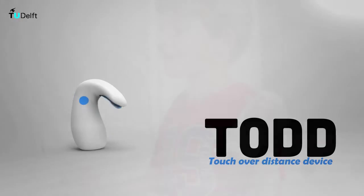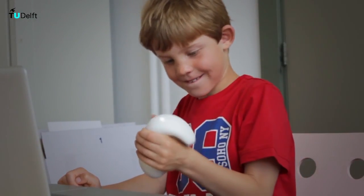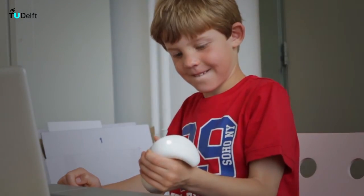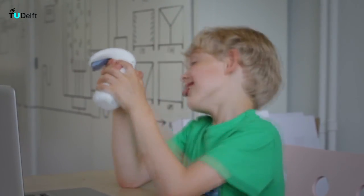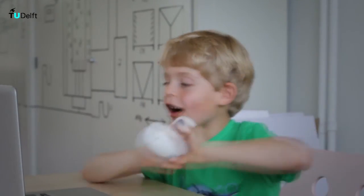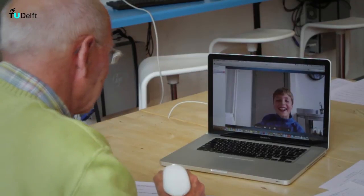This is Todd. Todd is a haptic device for online communication. It enables people to experience a sense of touch while communicating with each other over the internet. Todd is developed for parent-child relations. It is meant to be used when distance hurts.